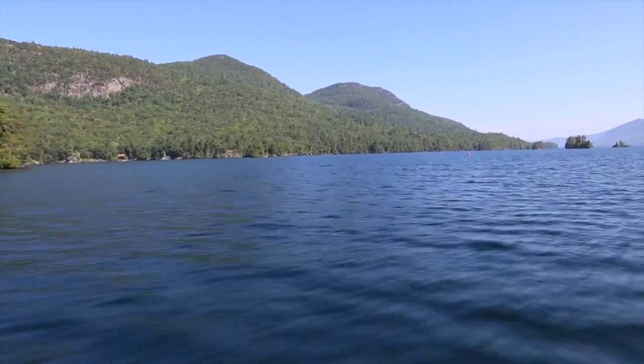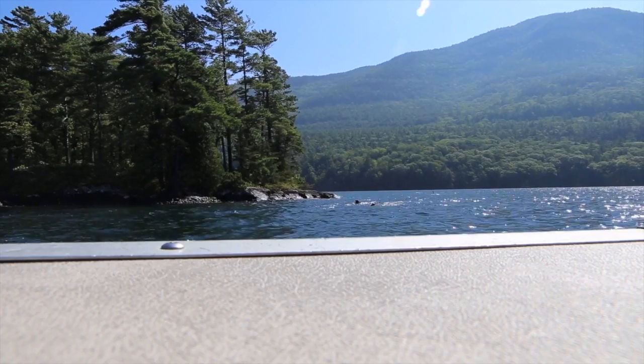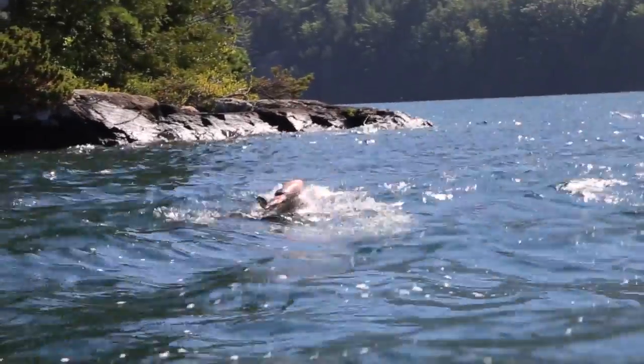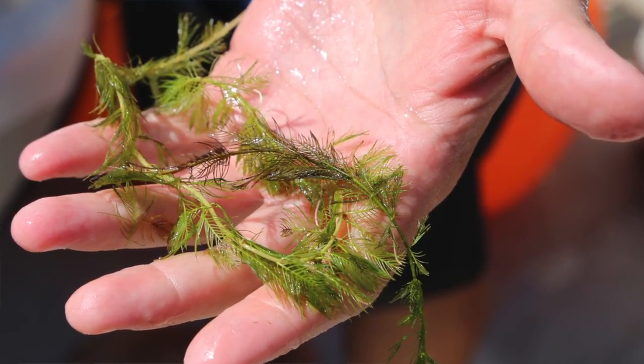Two years ago we took about a hundred thousand pounds of Milfoil out of Lake George, which is pretty significant, and then it dropped down to about 60,000. This year we expect to take somewhere between 30 and 40,000 pounds of Milfoil out. So that shows that the numbers, populations, and the size of those dense beds that we've been managing have been dropping pretty significantly.